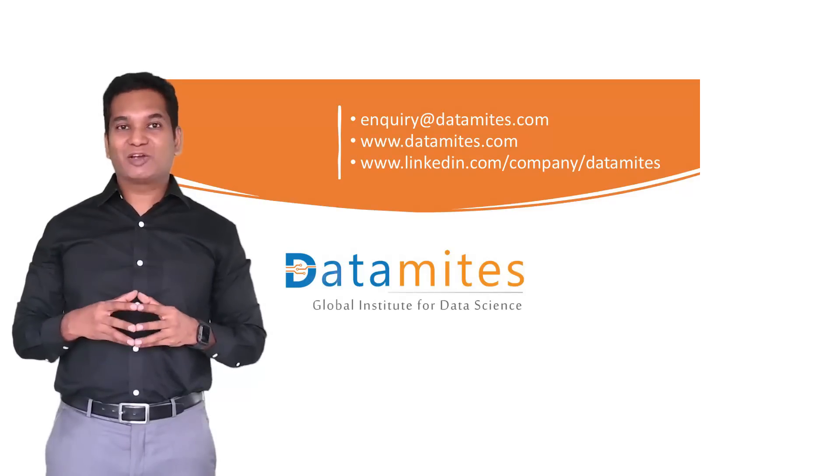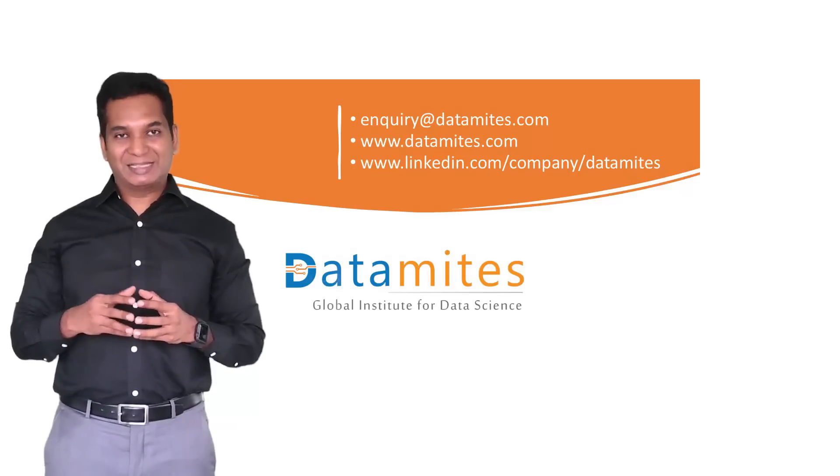Alright, so if you have further questions about this program, please write to DataMix at the details given in the slide. I wish you all the best.